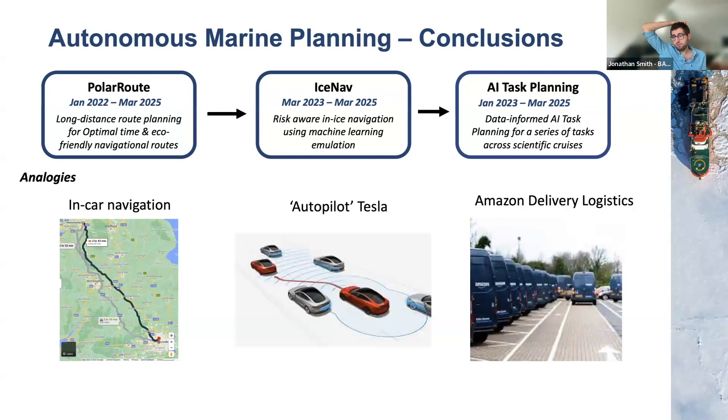To go back to the big overview: long-distance route planning is only the first stage. The next stages are in-ice navigation, which could also be used for in-ice surfacing for gliders or taking an AUV into ice conditions — completely transferable to different assets. Our AI task planning is already in progress, working with marine planning groups at BAS to optimize when to do a scientific task: should we wait half a season when ice is less in an area, or could it be done by a glider? All of these things will flow upstream — long-distance route planning will feed into risk-aware navigation, which feeds into task planning — and could be leveraged across multiple institutions and research areas.